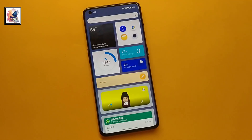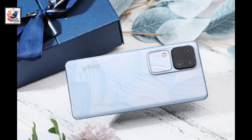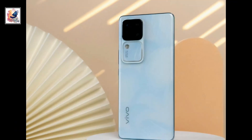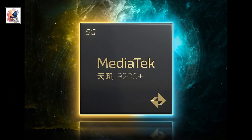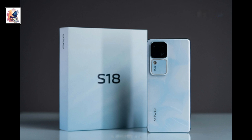The peak brightness is 2800 nits. Vivo S18 comes with Snapdragon 7 Gen 3 and Vivo S18 Pro comes with Dimensity 9200 Plus processor, with 16GB of RAM and up to 512GB storage.